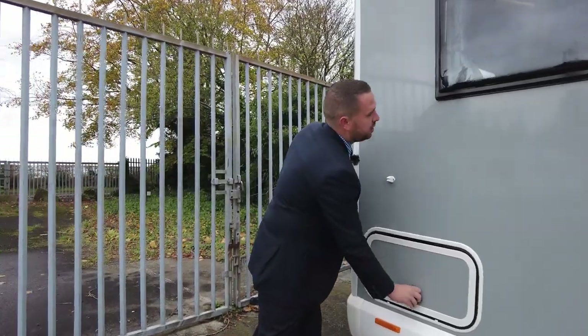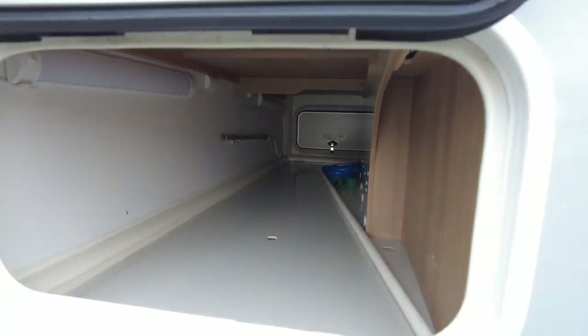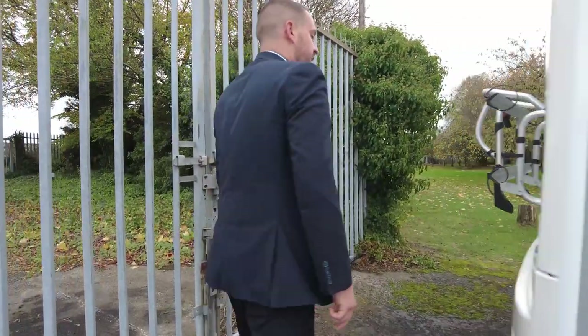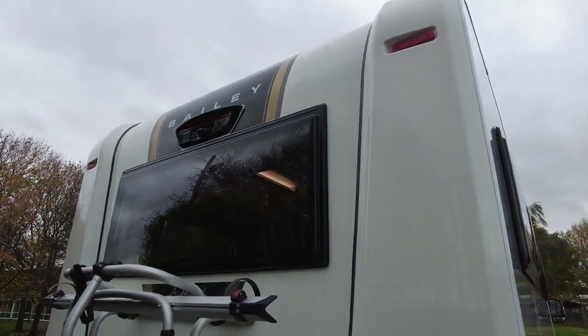This one has the rear lounge, so underneath it goes all the way through to the side. You can get your tables, chairs, caddy barbecues, anything like that in there as well. Round onto the back we've got a reverse camera and a two bike rack as well.